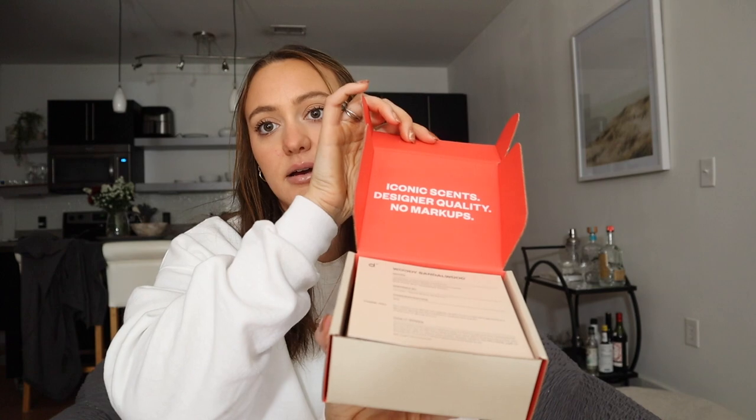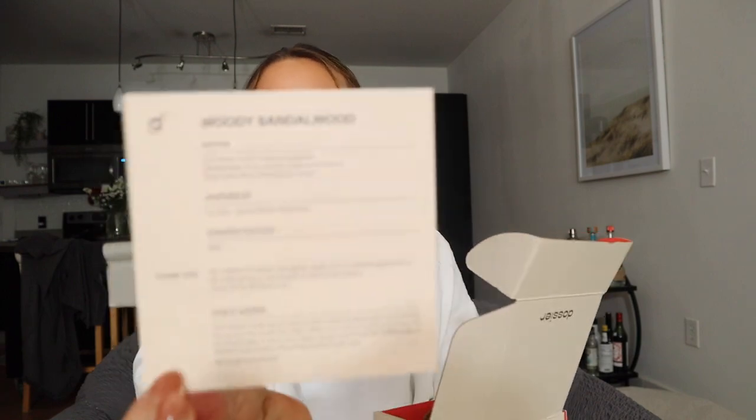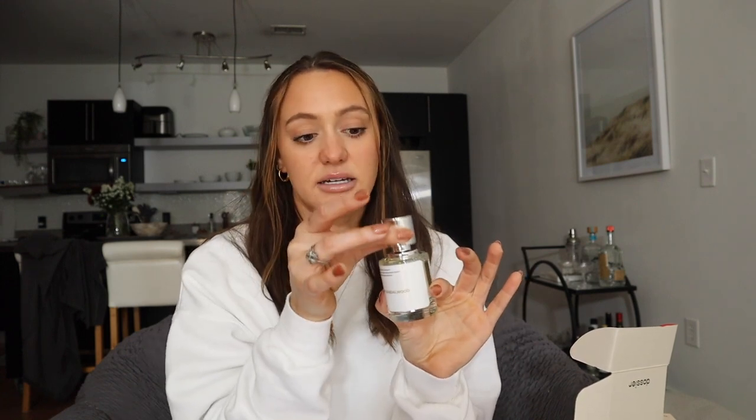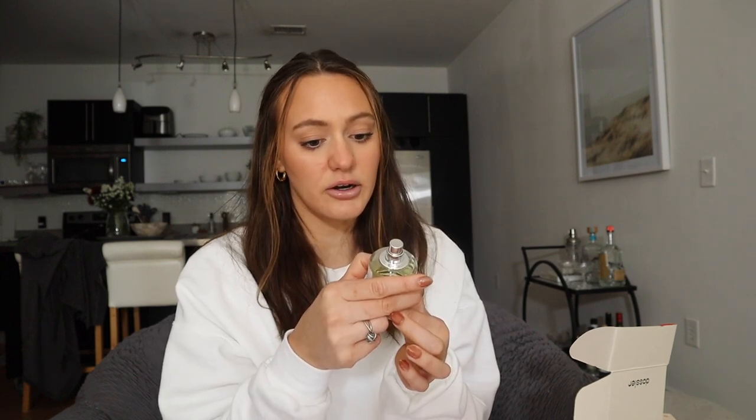When you open it up it comes in this nice box. It says iconic scents, designer quality, no markup. The first one I got is Woody Sandalwood. This is what the card looks like that comes with your perfume — it tells you the notes and what perfume it was inspired by. This one was inspired by Le Labo Santal 33, which I've heard so much about. Here's the bottle — super aesthetic, looks good on my vanity, made of 100% recycled materials with a really nice magnetic top. The top notes are cardamom and violet leaves. I spray it on the card — it's natural but sweet. I really like that.